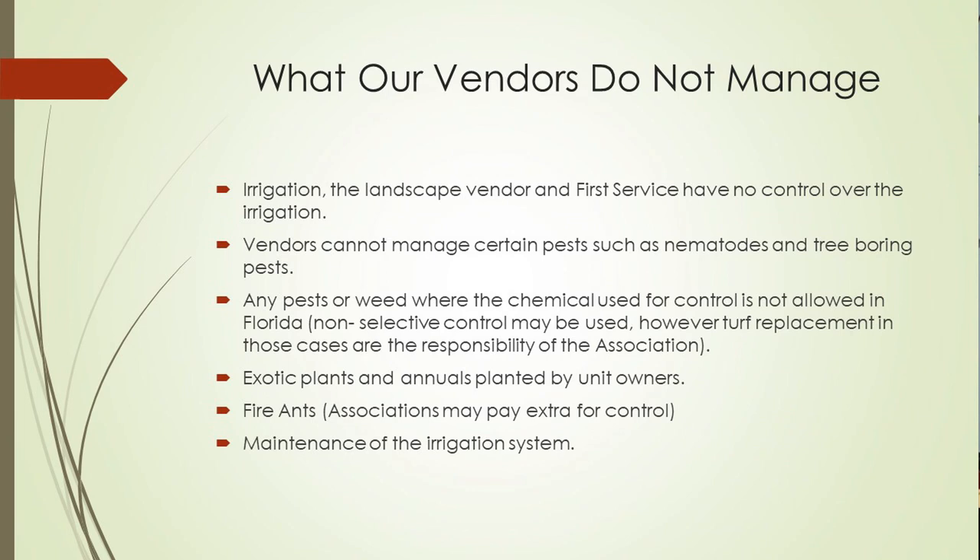Things that our vendors don't manage: irrigation. The landscape vendors and First Service don't have any control over irrigation. Our responsibility is simply to report areas that are too wet or too dry and inform the master. Vendors can't manage certain pests such as nematodes or tree-boring pests. We know there are some ambrosia beetles hitting some of the oaks right now, causing signs of oak wilt — a fungus the pest produces that damages the trees. Any pest or weed where chemical control isn't allowed in Florida also falls outside vendor responsibility. Florida doesn't allow nematocides to be used to control nematodes.